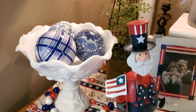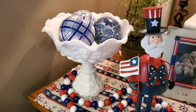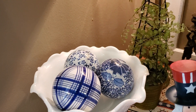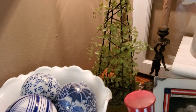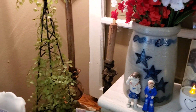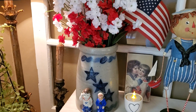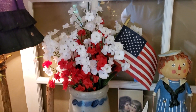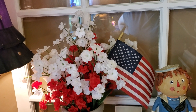Over in the milk glass pedestal that we got at that yard sale a few weeks ago, I just put some of the blue and white carpet balls. There's that topiary I got at the yard sale. Up here in the road pottery crock with stars I just put red and white flowers with a flag.